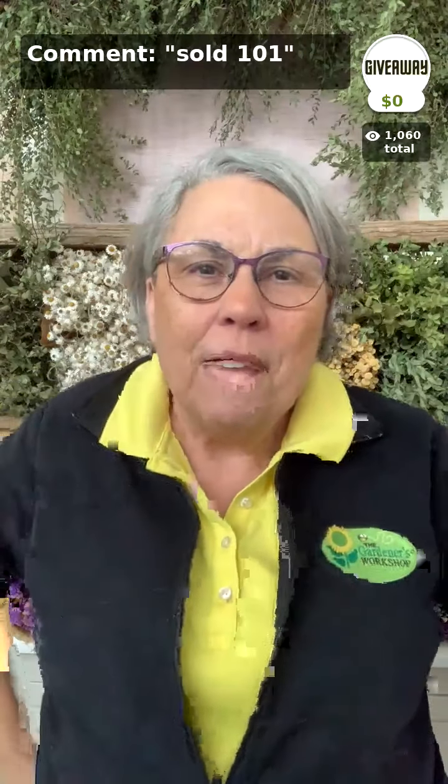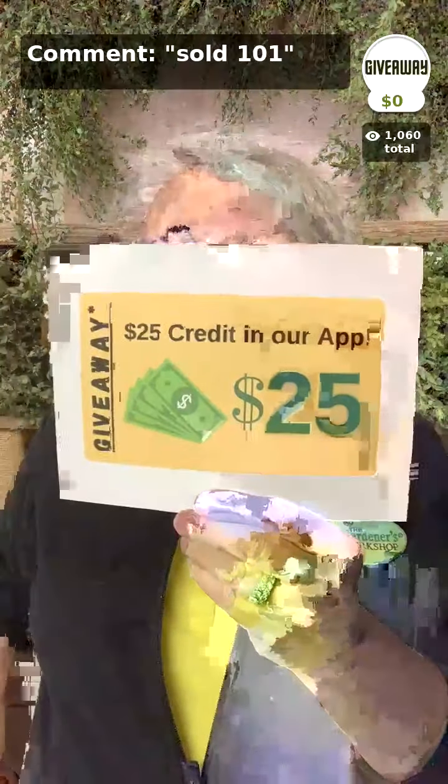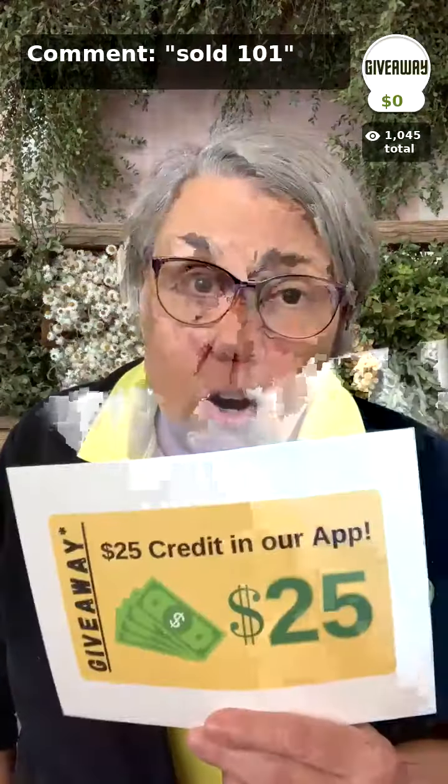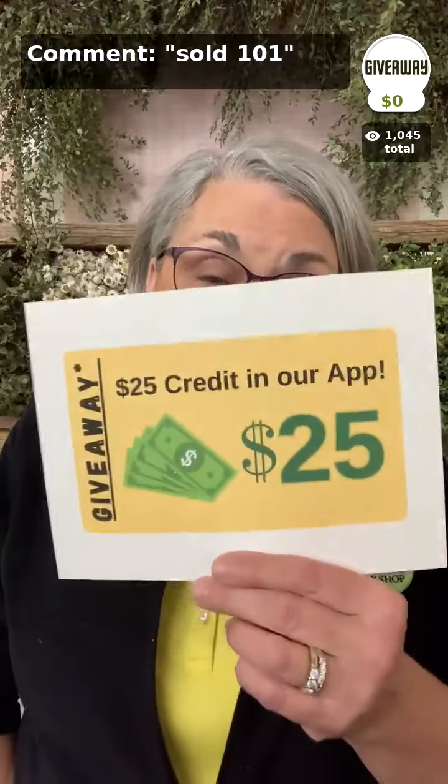The giveaway today is a $25 store credit. Whoever is the lucky winner — and you have to be here to claim it — will have a $25 credit applied when they go to check out. Tap the buy button at the top of the screen; you're not buying anything, that's just putting you on the list. We will pick the winner near the end of the show.